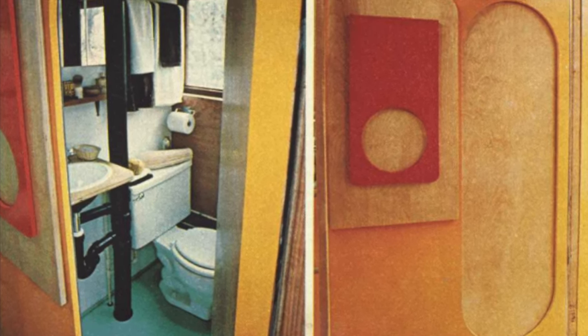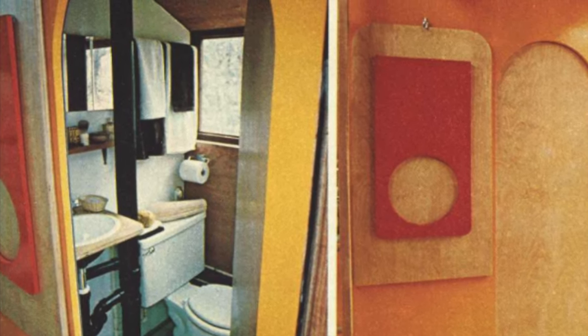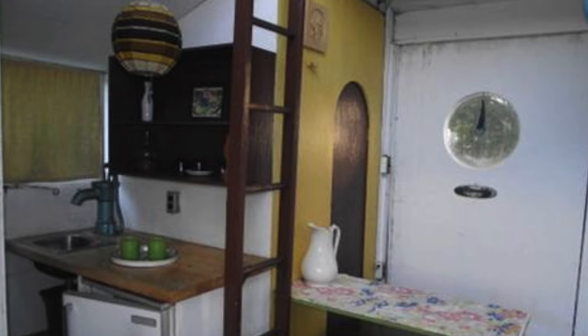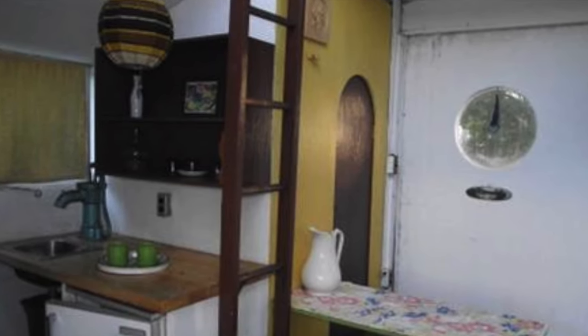Even a tiny little bathroom. If you check out Lester Walker's 'Tiny Houses' book, it shows some of the plans we glimpsed earlier — how this was all laid out. There are still some plans floating around online if you search hard enough. This is a different one featured for sale in Nova Scotia not that long ago.